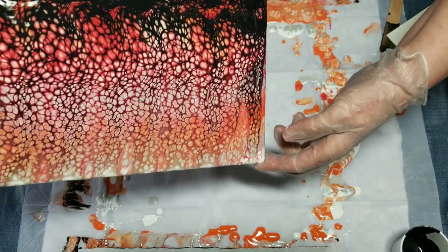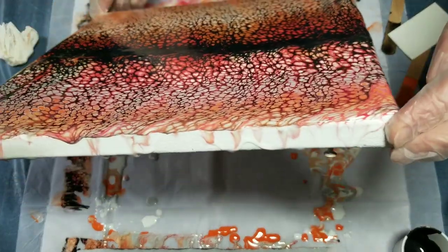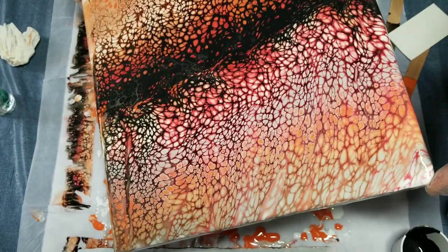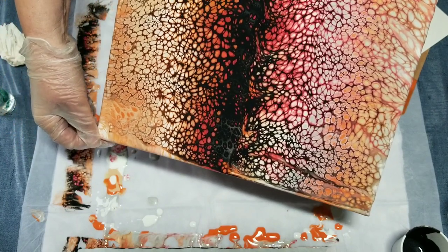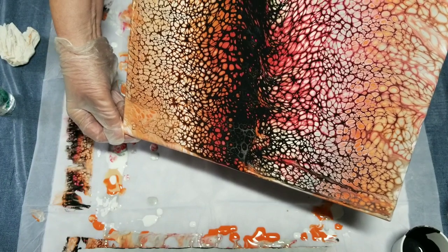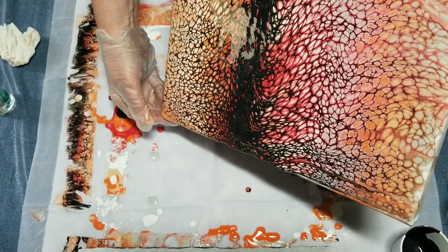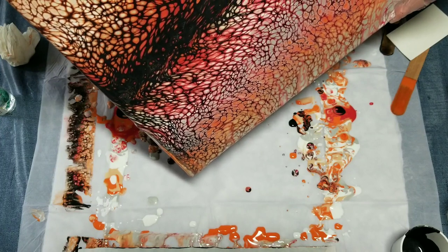Trying to get coverage on this edge here. The lesson here — as is often the case — don't give up. There are lots of things you can do. I'm starting to really like this now. I'm going to go that way and fix up the one corner that I originally liked. There we go — here we go!